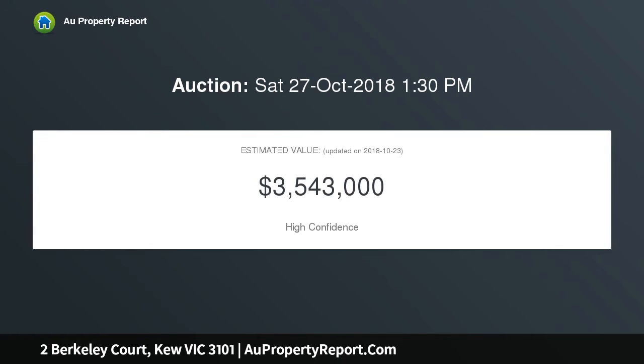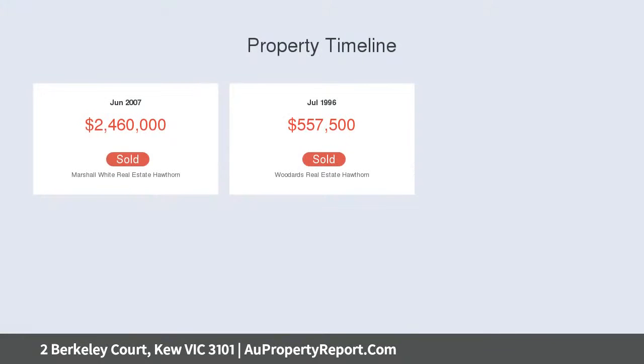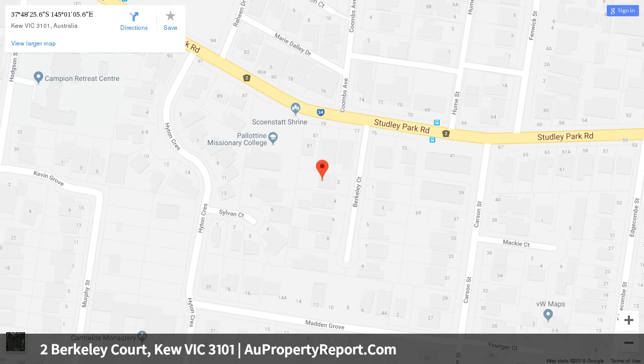Close to the CBD, Kew Junction shops, cafes and restaurants including the popular Leo's Fine Foods and Toscanos, the Victoria Gardens complex, plus many of Melbourne's finest schools, public transport options, and the much enjoyed Yarra River recreational parklands are all on the doorstep.